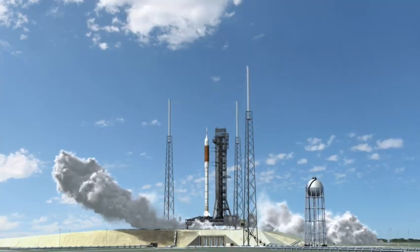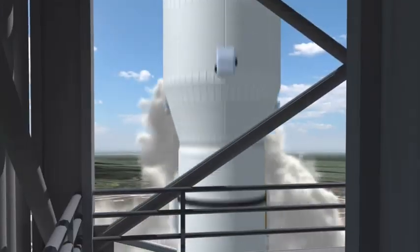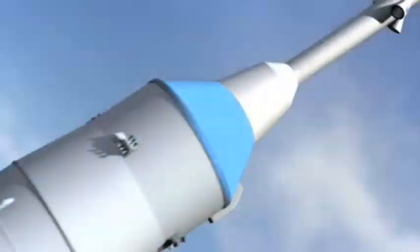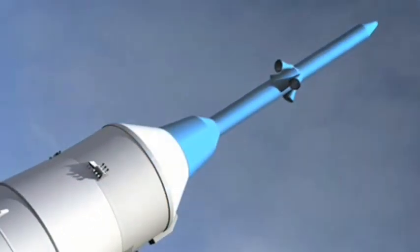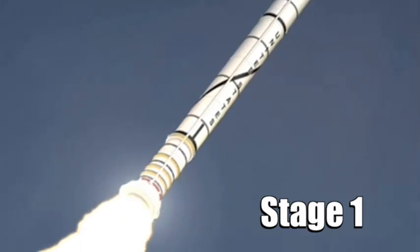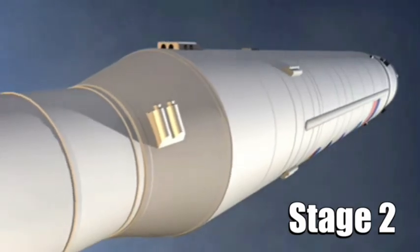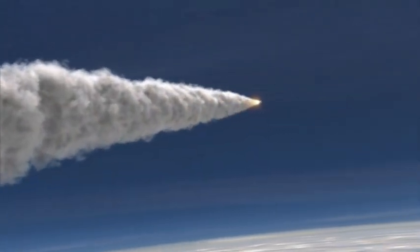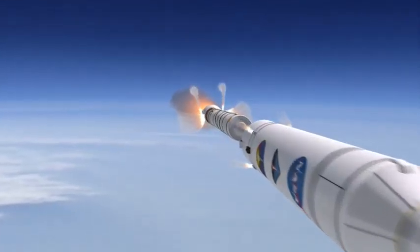Orion will be launched into low Earth orbit by the Ares-1 crew launch vehicle. To keep the crew as safe as possible, Orion and its abort system will be placed at the top of the Ares-1 rocket. The rest of the two-stage Ares-1 will be stacked vertically below the crew vehicle. This design will help stop debris from the booster hitting Orion while it climbs into space.